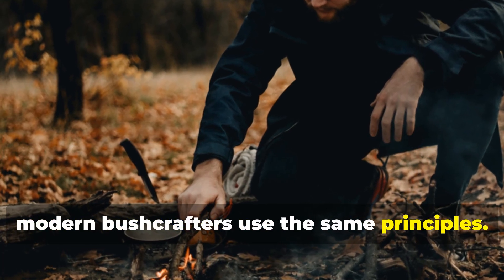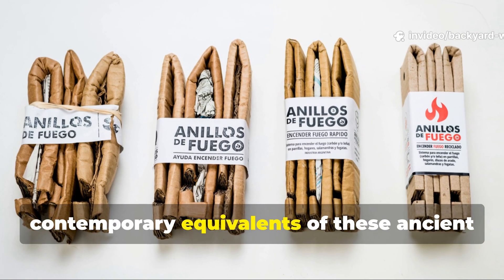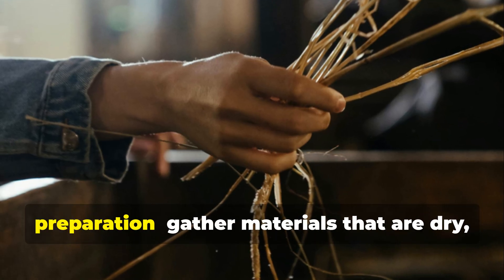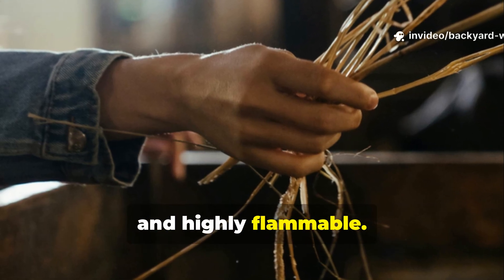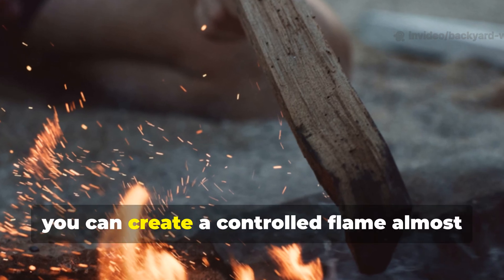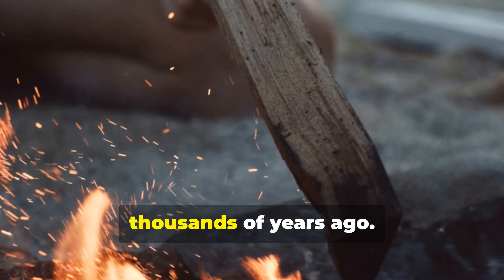Today, modern bushcrafters use the same principles. Tinder bundles, fatwood and natural char cloth are the contemporary equivalents of these ancient fire starters. The lesson is that fire begins with preparation. Gather materials that are dry, fibrous and highly flammable. By combining these with sparks from flint, steel or ferro rods, you can create a controlled flame almost anywhere, just as Neanderthals did thousands of years ago.